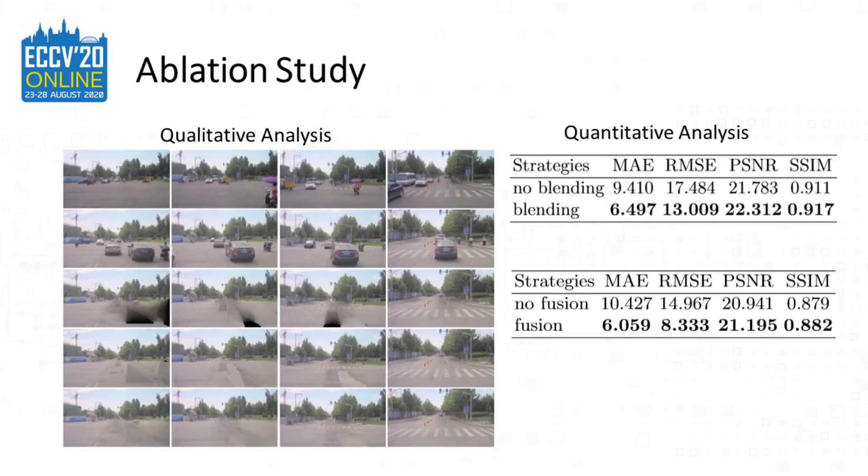Here is an ablation study showing the necessity of color harmonization and video fusion. Thank you for your interest in our paper. Please come to our interactive session.